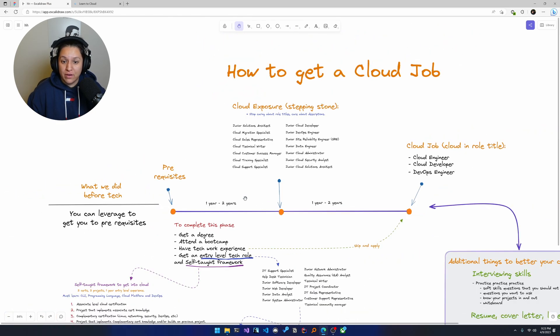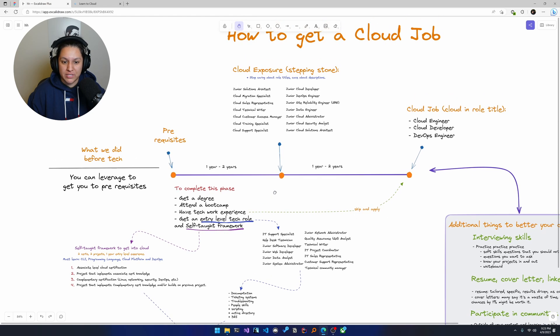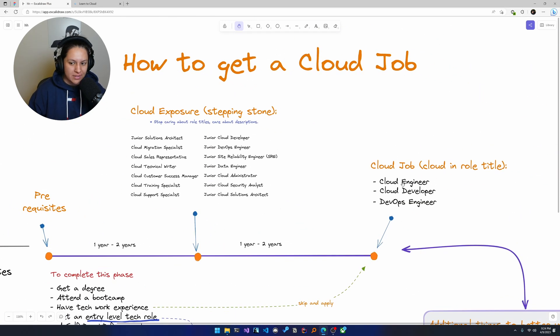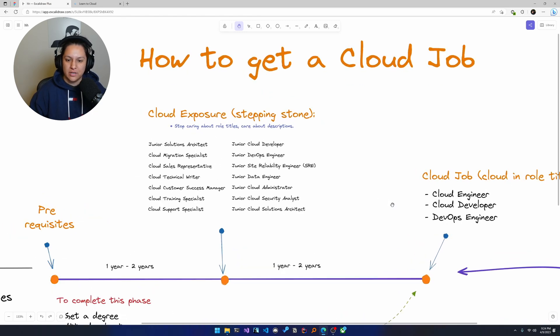I found there was a lot of interest in understanding more about this cloud exposure phase — what that looks like. It seems a lot of people either have a degree, attended a bootcamp, or are in an entry-level role and self-teaching. How do you go from that and take the next step into a potential cloud job, something like cloud engineer, cloud developer, or DevOps engineer? So today we're going to talk about that.